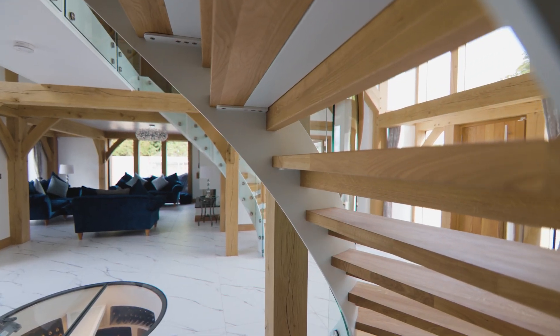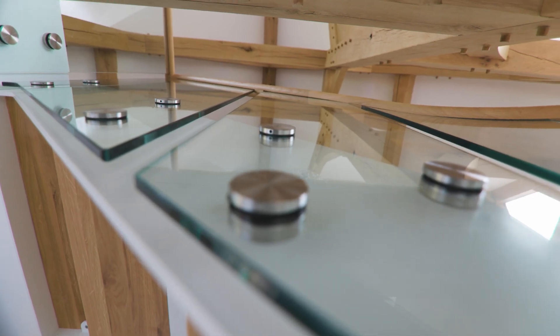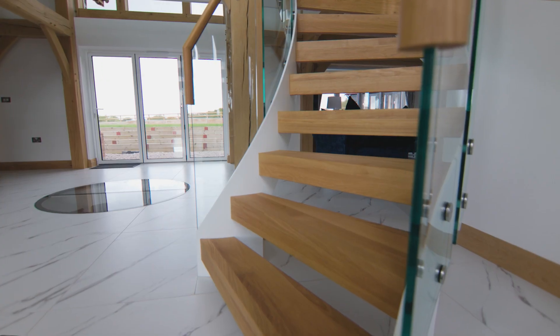The hallway just sets the tone and I'm over the moon with the end product. Part of that has been the first-class attention to detail that First Step gave us.